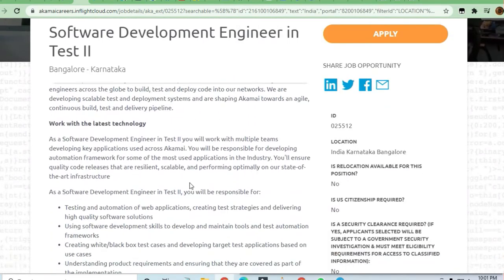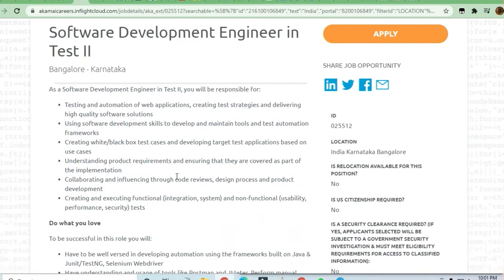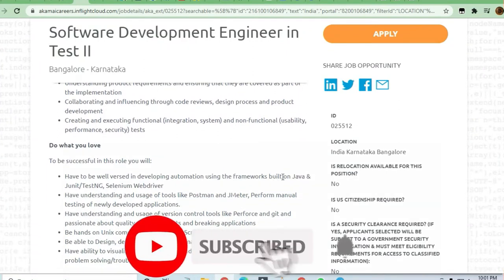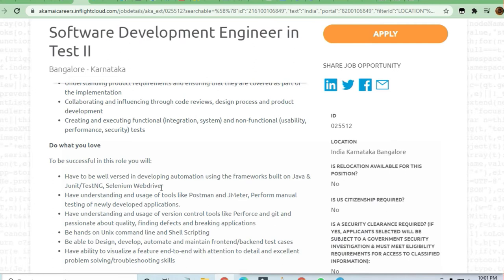In the latest web technologies, they are looking for a test engineer. Java, TestNG, and Selenium WebDriver are required. Anyone having understanding and usage of tools like Postman and JMeter, and who can perform manual testing on newly developed applications, can be considered. Understanding of version control is also required.